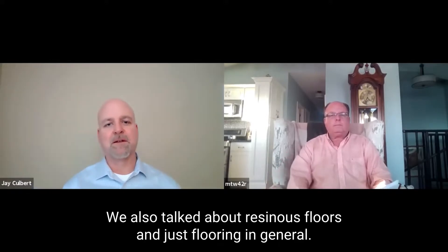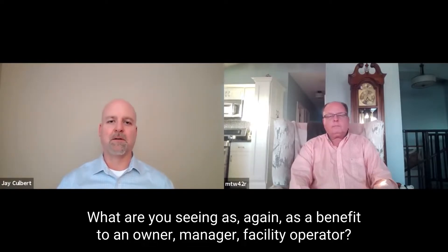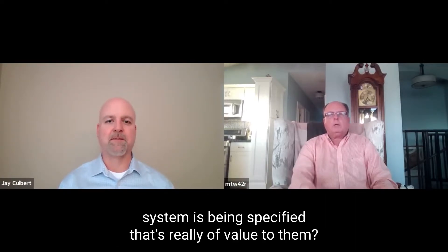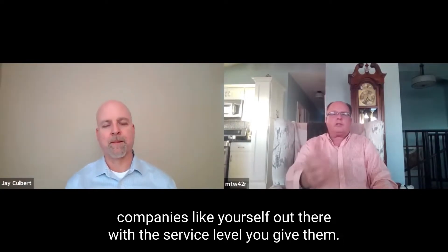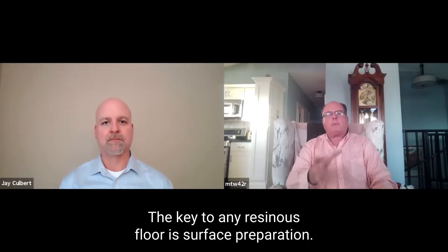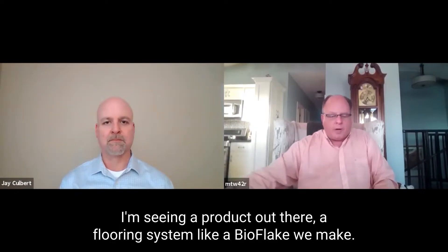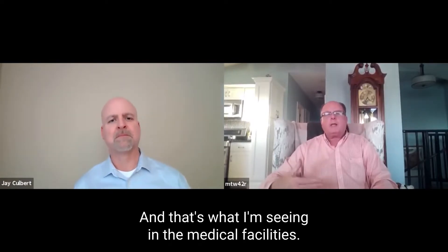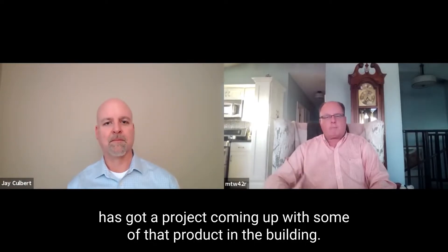We also talked about residence floors and flooring in general. What are you seeing as a benefit to an owner, manager, facility operator? What type of residence flooring system is being specified that's really of value to them? The key to any residence floor is surface preparation. What I'm seeing out there in the medical industry is a decorative flooring system like a bioflake that we make — it's a heavy duty product. In Providence, the VA has got a project coming up with some of that product in the building.